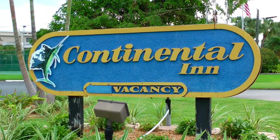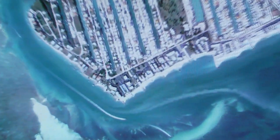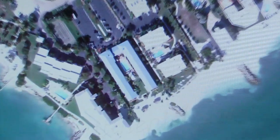Welcome to the Continental Inn on beautiful Key Colony Beach, a quiet tropical island connected to Marathon, located in the heart of the Florida Keys at mile marker 53.5.